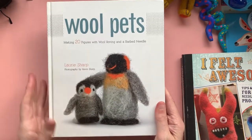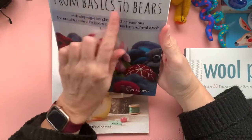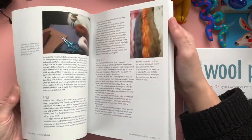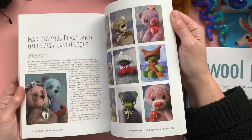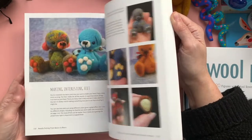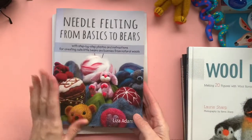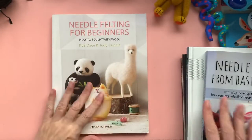Also highly recommended is Wool Pets: Making 20 Figures with Wool Roving and a Barbed Needle. There's a great book here — From Basics to Bears — which takes you through all of the different techniques that you might use and builds you up to more complicated things, such as rabbits and bears and how to make them unique. There are some beautiful examples in the back. If you're interested specifically in making bears, definitely recommend this book — it's by Lisa Adams and it's just a beautiful book.